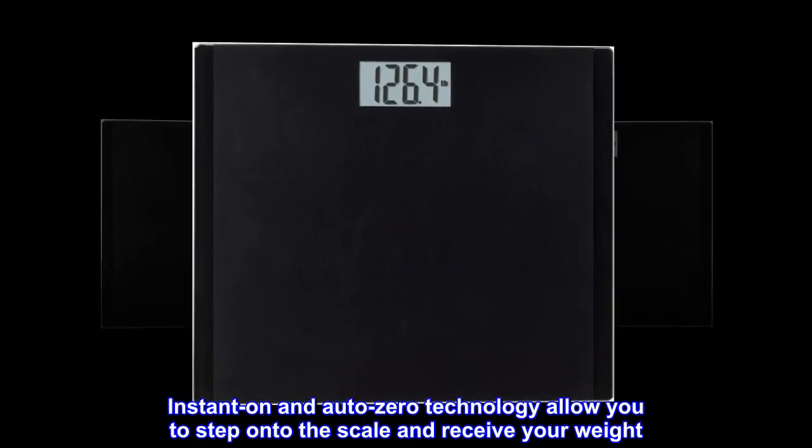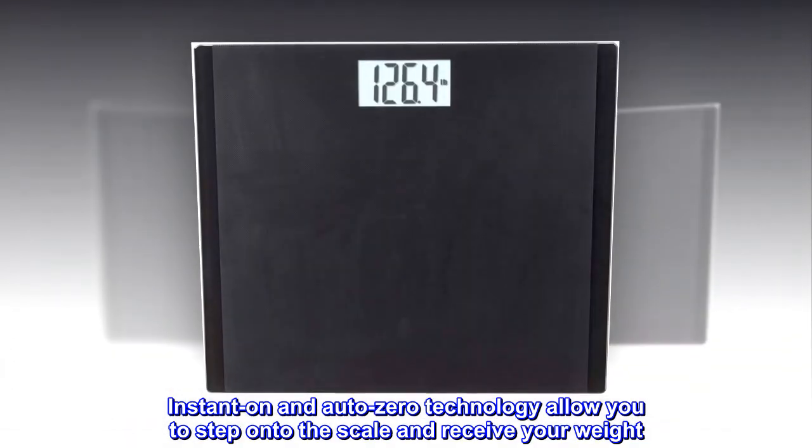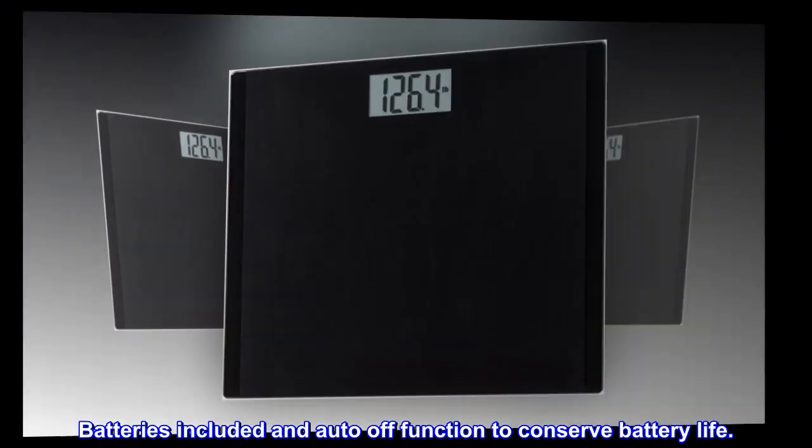Instant On and AutoZero technology allow you to step onto the scale and receive your weight. No need to tap first. Batteries included and an auto-off function to conserve battery life.